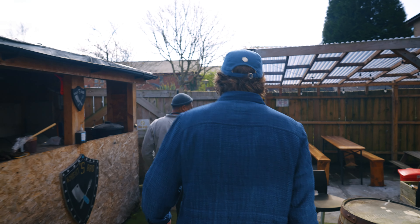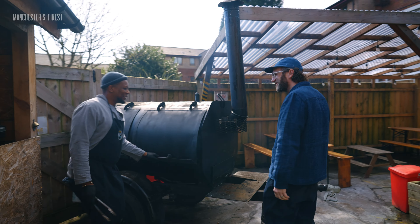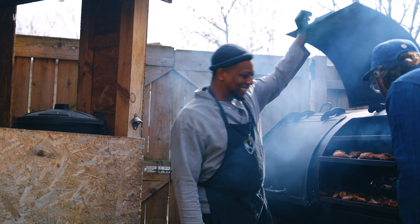Oh my God, look at the size of this, Rakeem! Jesus. Well, when you want something big, you have to make it yourself.